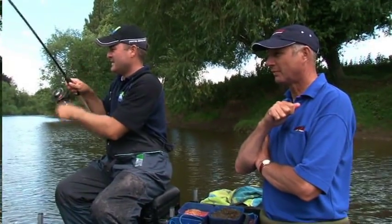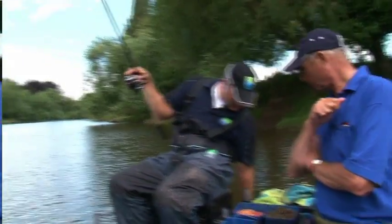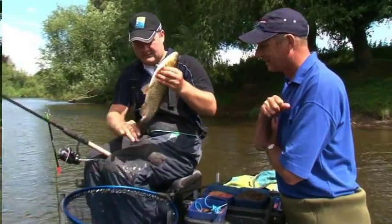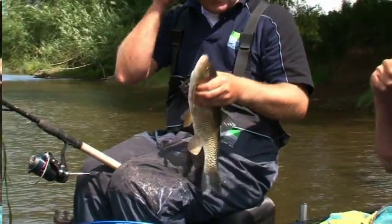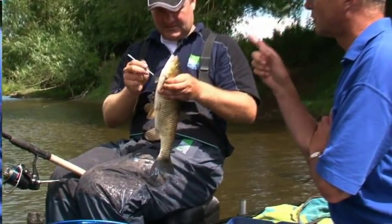Oh, went straight in - got you! See them swirling for your bait. Is it a chub? It is mate, yeah. A nice fish - looks like a couple of pounds certainly. Well done! A bit weedy round it as you were probably expecting from this sort of peg. Now show me that tip you were telling me about - always look in the throat. Why is that?